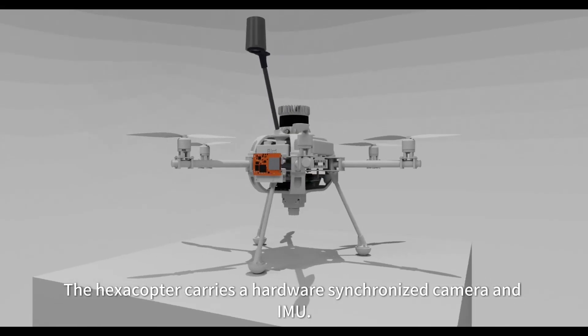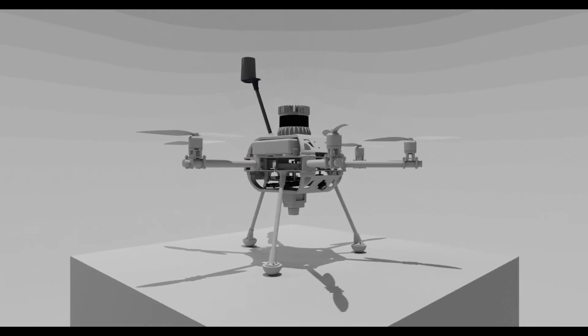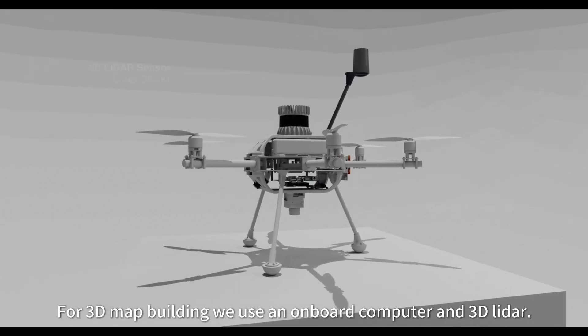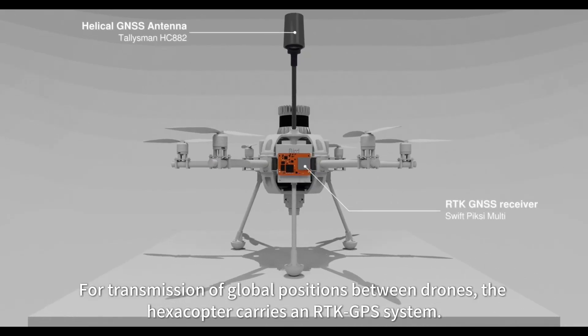The hexacopter carries a hardware synchronized camera and IMU. For 3D map building, we use an onboard computer and 3D lidar. For transmission of global positions between drones, the hexacopter carries an RTK GPS system.